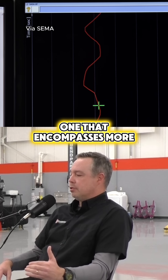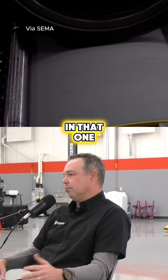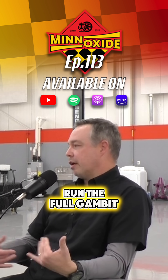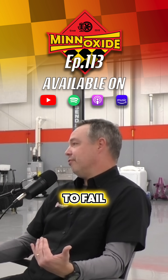And then there's also one that encompasses more how the air conditioning, when that turns on, how that could impact emissions. So that's called an SC03. In that one, we actually have to run the air conditioning full blast for the whole test. If you have to run the full gamut, that's typically the four tests that we would run. If you step out of line on any one of those, it can cause you to fail.